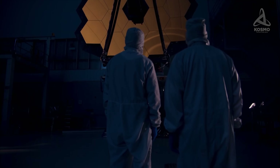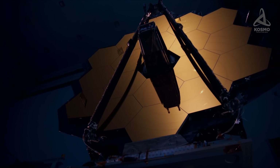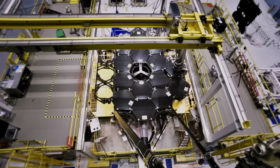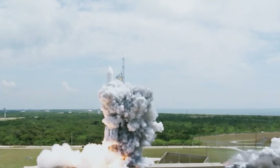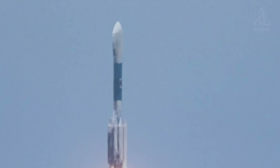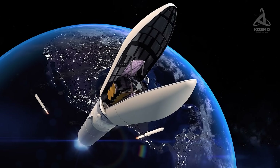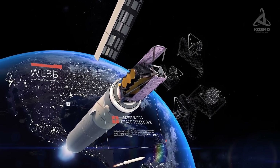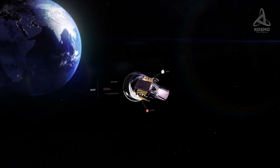The history of the largest modern orbital telescope began back in 1996. Its development and modernization took as long as 25 years, after which the spacecraft left our planet and set out on its journey through space. It took James Webb a month to reach its destination point, located 1.5 million kilometers from our planet.